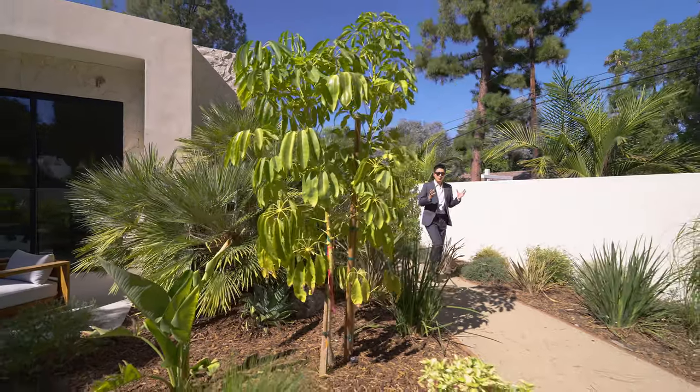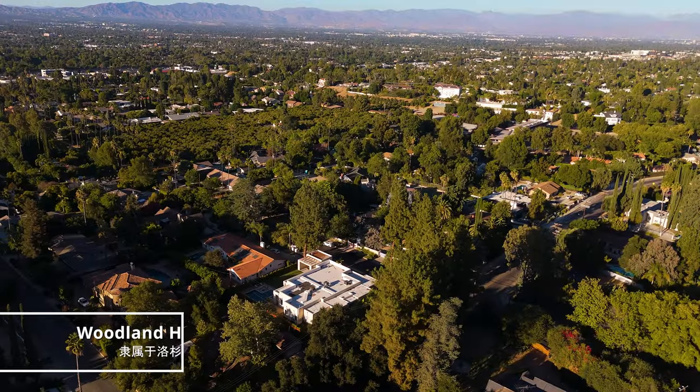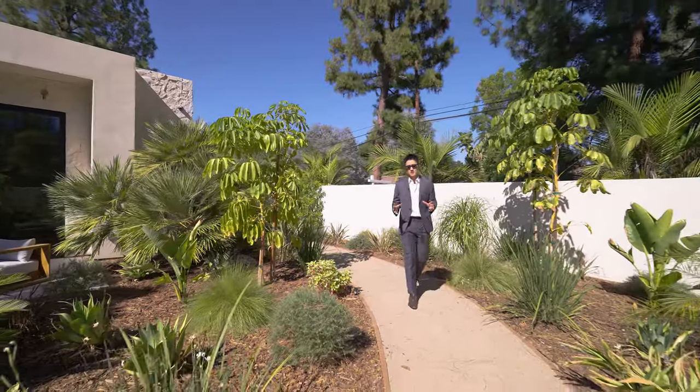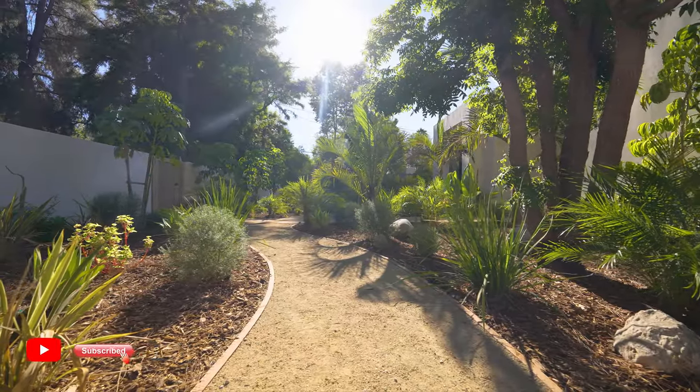Hello everyone, today we are here in the city of Woodland Hills. This is a very special place located in the United States, and it is a very beautiful and successful city.